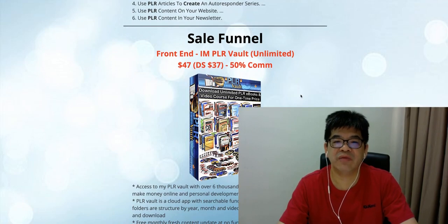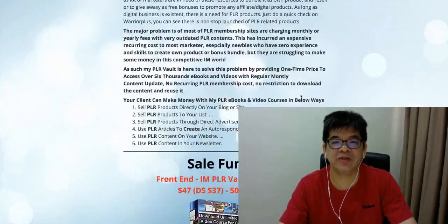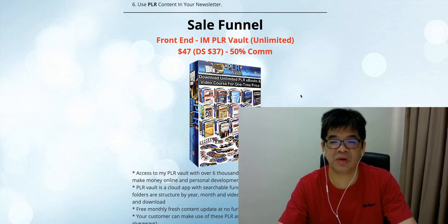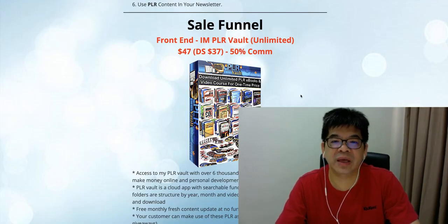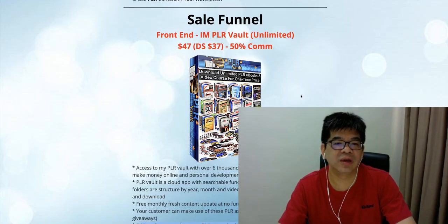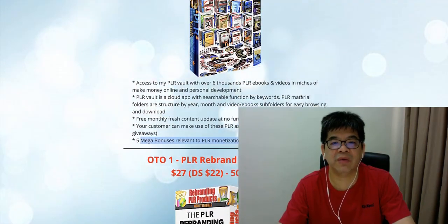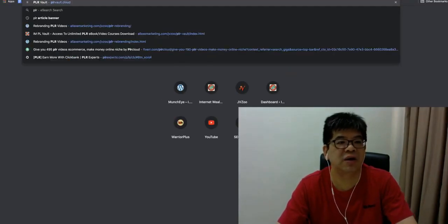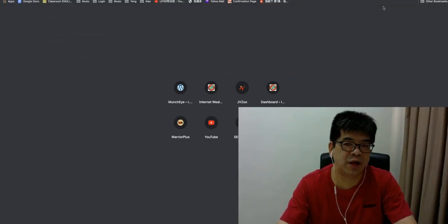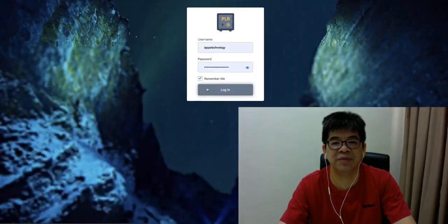This is a really unique product. There are many PLR products released on JVZoo or WarriorPlus every year and every month, but I haven't seen anything as unique as this. Other people selling PLR products just bundle a few ebooks or video courses and sell them one time, but I'm offering customers full access to 6,000 PLR e-books and videos in the make money online and personal development niches. That's a huge difference.